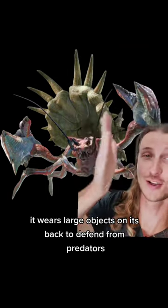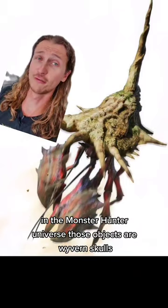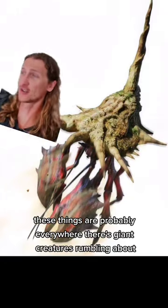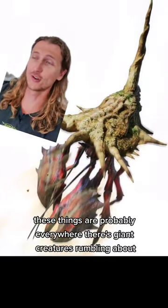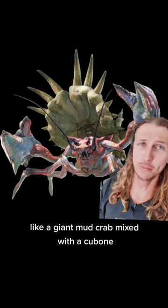And like hermit crabs, it wears large objects on its back to defend from predators. In the Monster Hunter universe, those objects are wyvern skulls, which makes total sense. These things are probably everywhere — there are giant creatures roaming about, and their skulls definitely litter the landscape. Like a giant mud crab mixed with a Cubone.